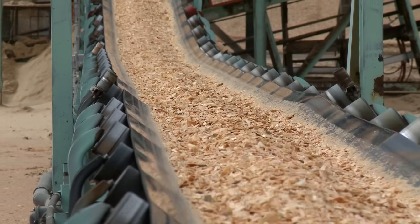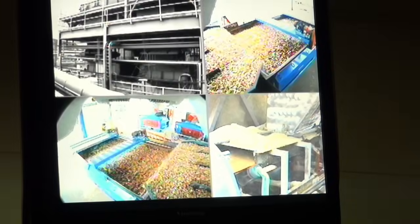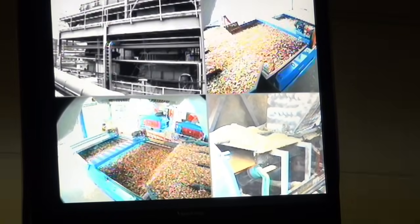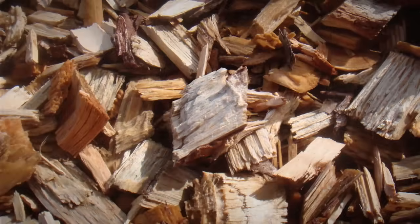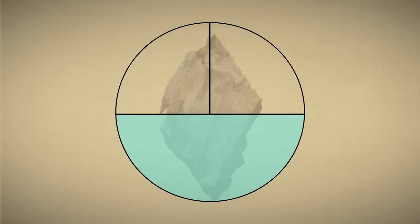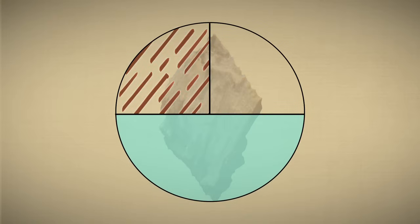The wood chips are first screened for size. Pieces that are either too big or too small are returned to the hog fuel pile. Sorted chips are then washed and sent to the digester. When delivered, the content of the wood chips is approximately 50% water and 25% cellulose fiber. The cellulose fiber is what the mill needs to make pulp.